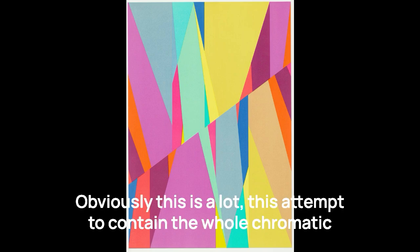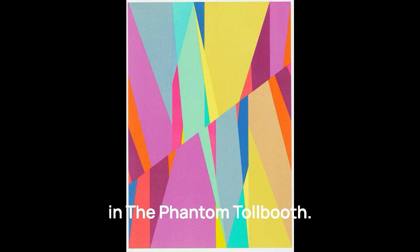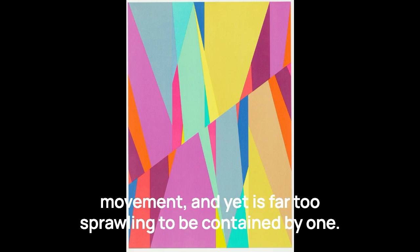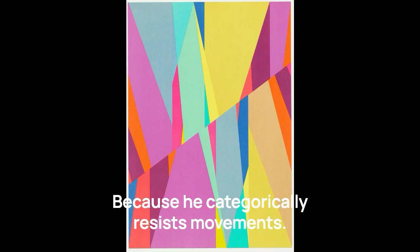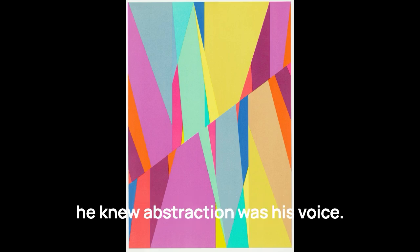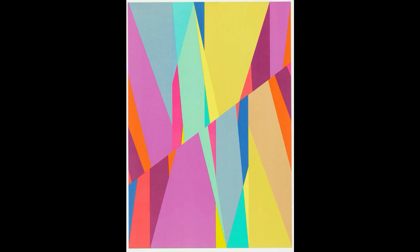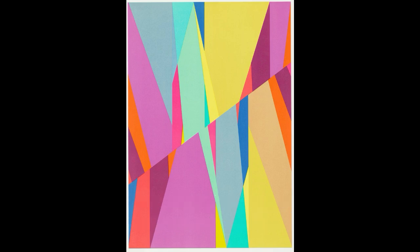This attempt to contain the whole chromatic world on a piece of paper — all of its emotions and experiences and associations — is far too sprawling to be contained by one movement. And this is what makes Odita so unique, because he categorically resists movements. This is a conscious choice. He closely studied the work of Helen Frankenthaler and Kenneth Noland when he was in art school, and he knew abstraction was his voice. But as a Black artist, a historically underrepresented voice in the canon, he didn't want to be swallowed by their movements, by the narratives of Frankenthaler and Noland, the way that many minority voices are.